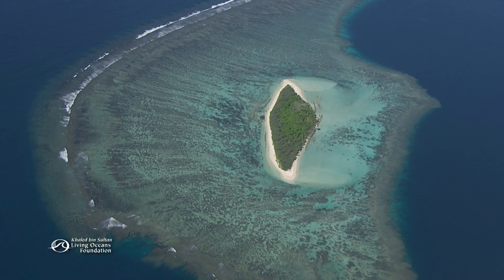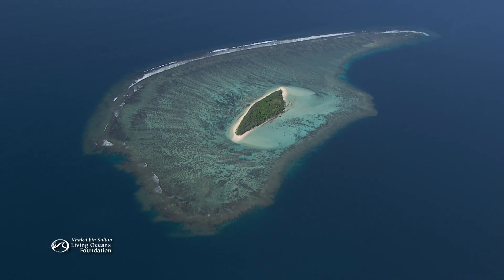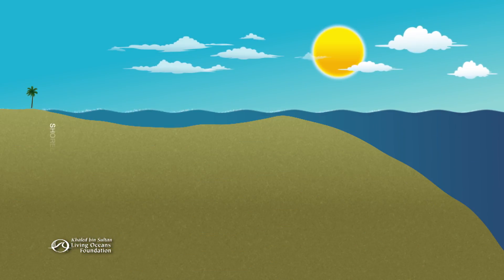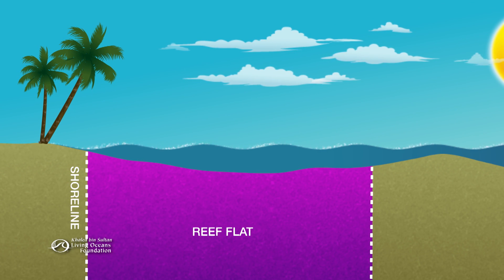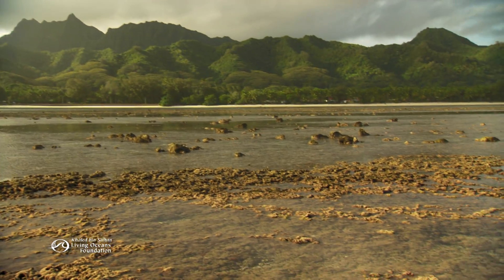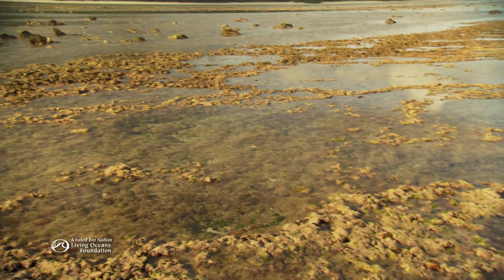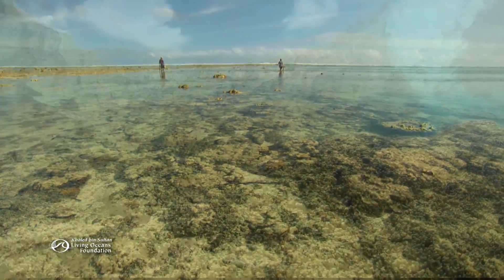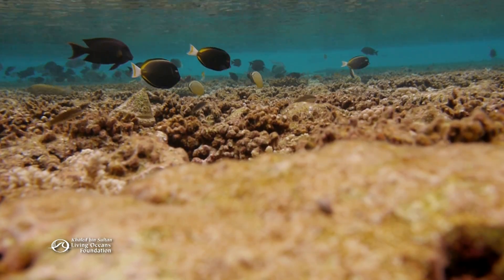The most common type of reef is the fringing reef, which grows outward from coastlines of islands and continents. In a fringing reef, the zone found along the shoreline is called the reef flat. For corals, it's a tough place to live. Wide variations in temperature and salinity challenge the corals, and low tides expose them to air. Species that survive here have adapted and often look different than they do in deeper water.